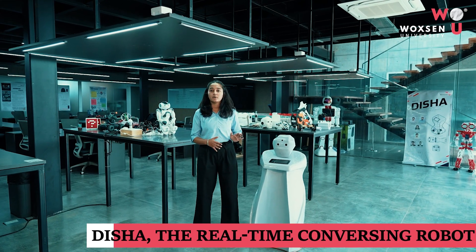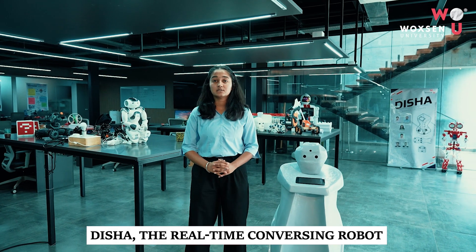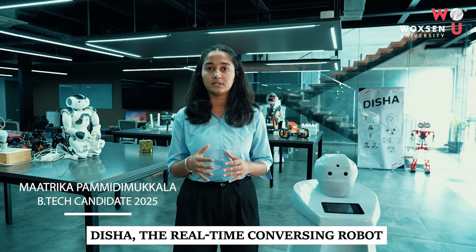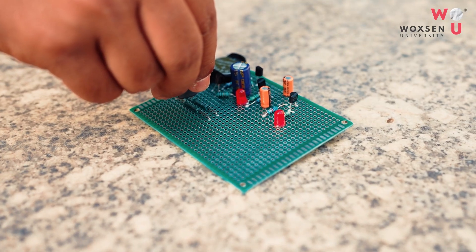This exciting robot can talk. If you ever want to speak with Disha, give her a hi and she will respond. This robot is built upon NLP to process human language. It will converse with you accordingly and cater to your needs.